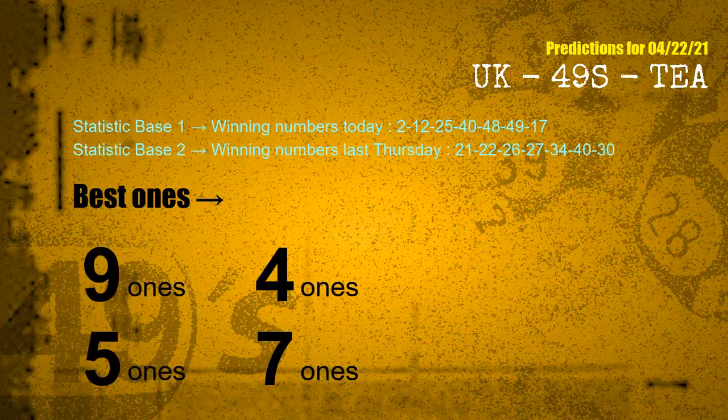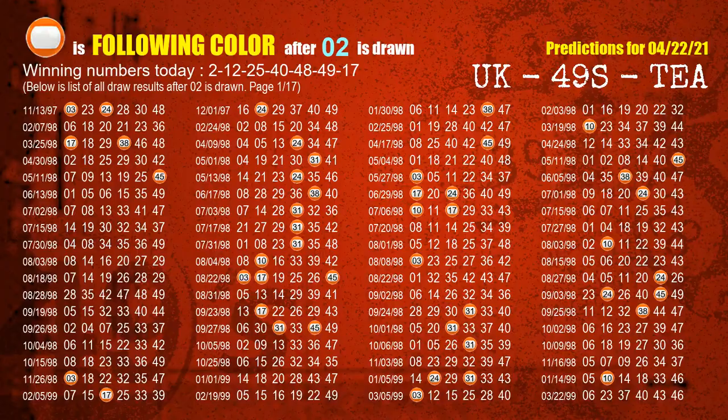According to the statistics above, with winning numbers today — 02, 12, 25, 40, 48, 49, 17 — and winning numbers last Thursday — 21, 22, 26, 27, 34, 40, 30 — the frequent following ones are: 9-ones, 4-ones, 5-ones, and 7-ones. Besides following ones, we need more clues for winning numbers of next draw, so we will find out the most drawn ball color through today's result.